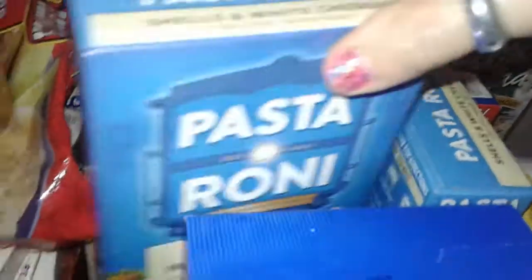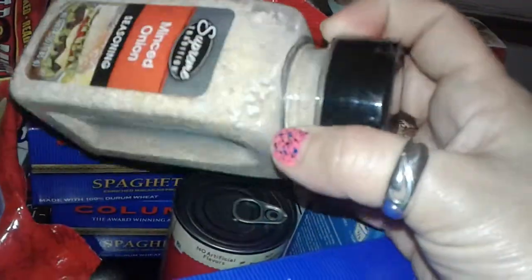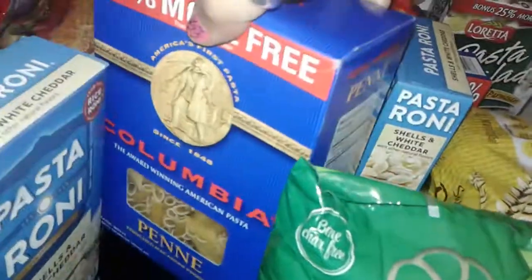I grabbed two more Pasta Roni shells and white cheddar. I grabbed a container of minced onion seasoning — the dried seasoning of onions is very fine, so I grabbed one of those. I also grabbed a can of Chef Boyardee raviolis.